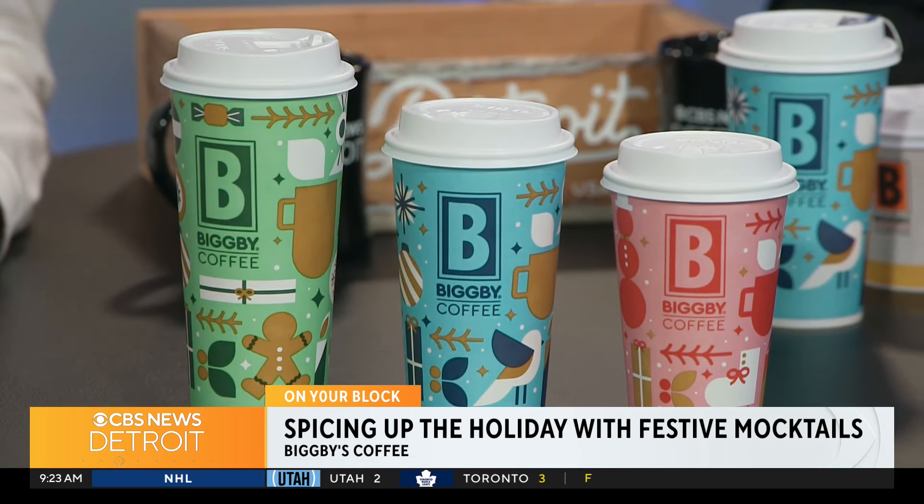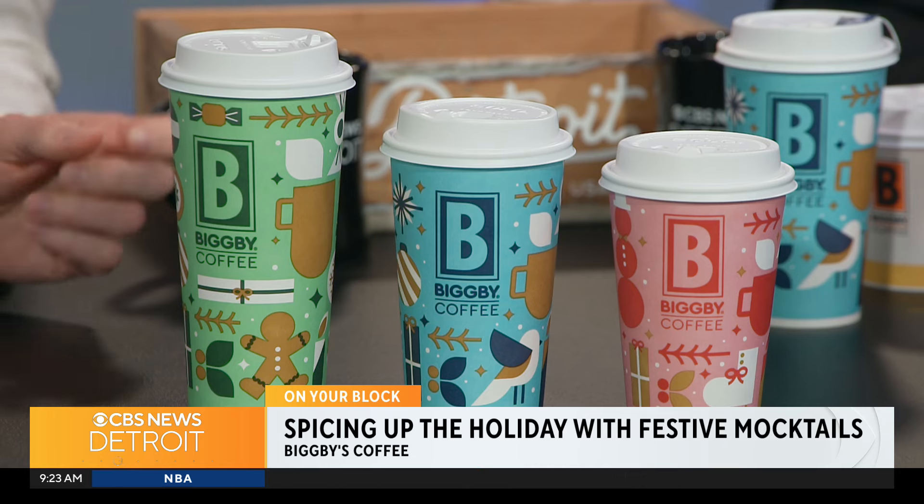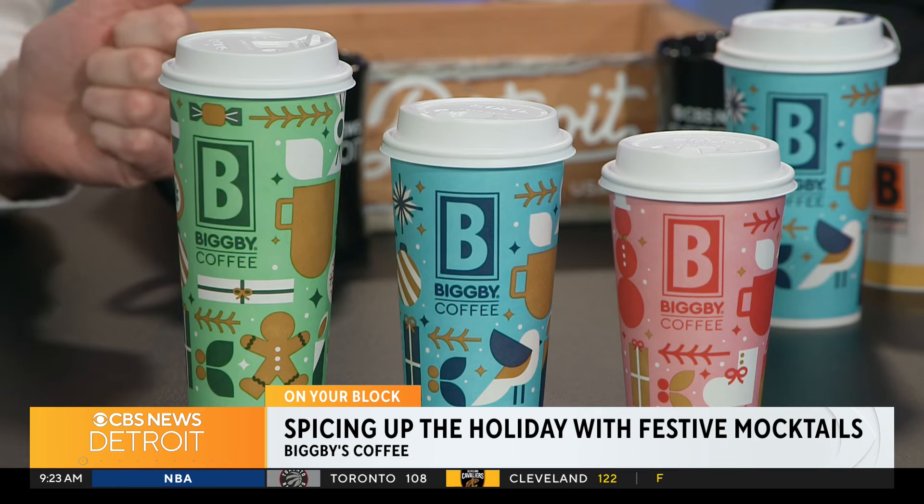You guys also have these great holiday coffee cups here as well — you guys come up with those designs yourself? Yeah, so we do that every year. They kind of make it fun and festive. Big B is a fun company; we like to have lots of fun with colors and things like that. We look forward to the new designs every year.